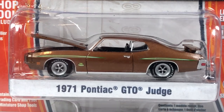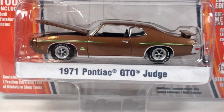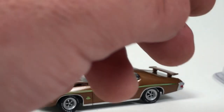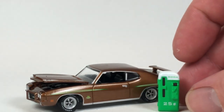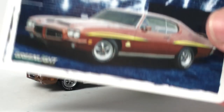This next one is a 1971 Pontiac GTO Judge — you guys know I'm a fan of this tooling and this car. It's from GL Muscle Series 6, which is what they changed Muscle Car Garage to. This one comes with a little accessory — a soda machine — and it came out in 2013. There is the car and the little accessory.